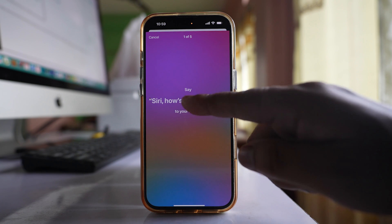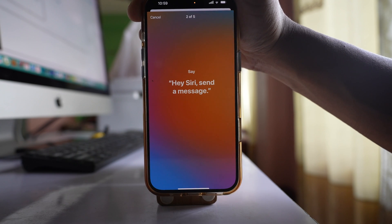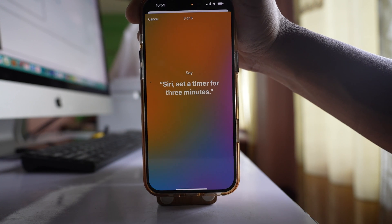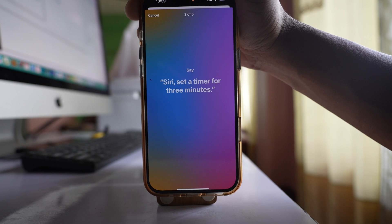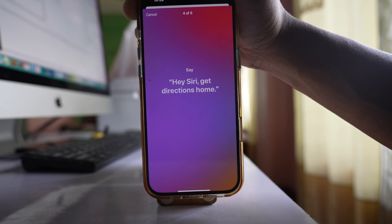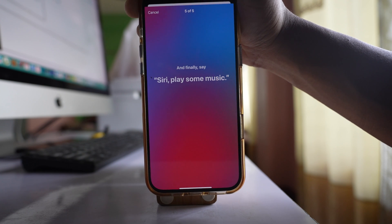Now you have to say the training sentences: 'Siri, how is the weather,' 'Hey Siri, send a message,' 'Siri, set a timer for three minutes,' 'Hey Siri, get directions home,' and 'Siri, play some music.'